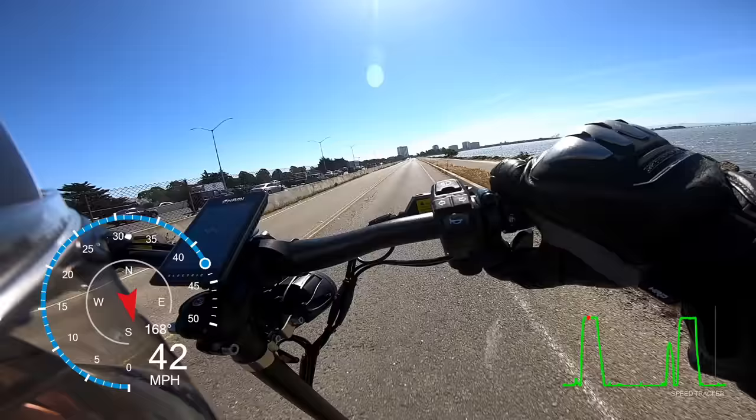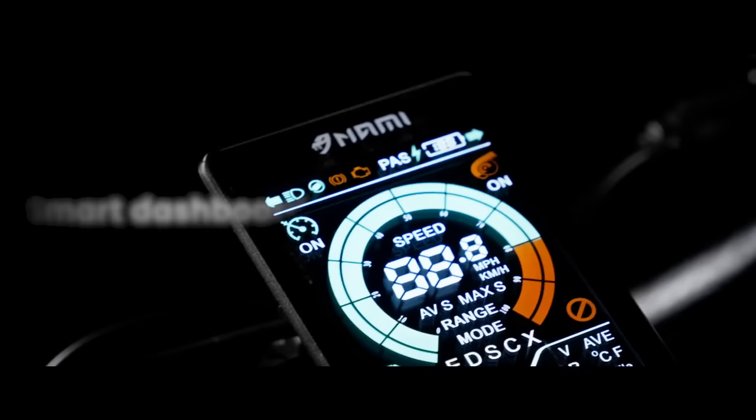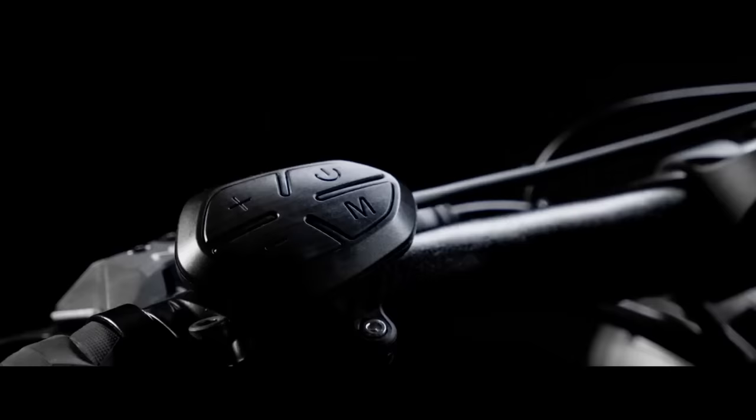I'm honestly shocked at how good this scooter is for the price. This is the coolest scooter you can buy for about $3,500. Basically, it's the Ferrari of scooters at a Lexus price. Maybe they should have called it the Nami Burn E SE.